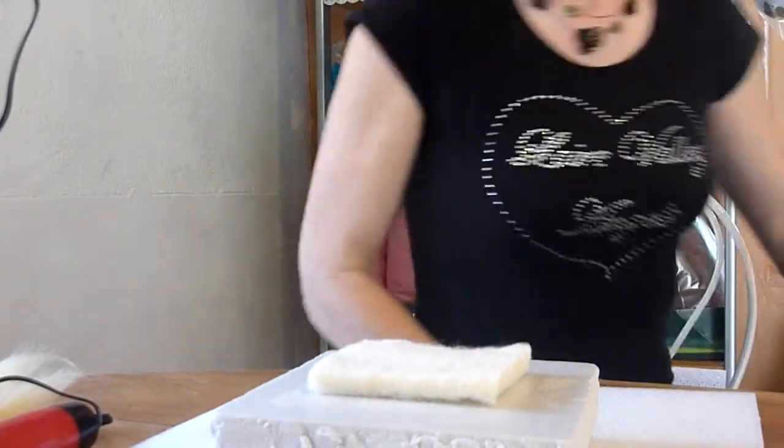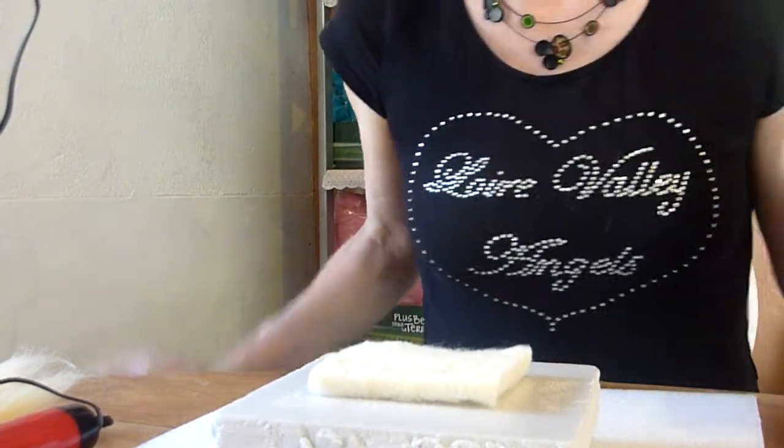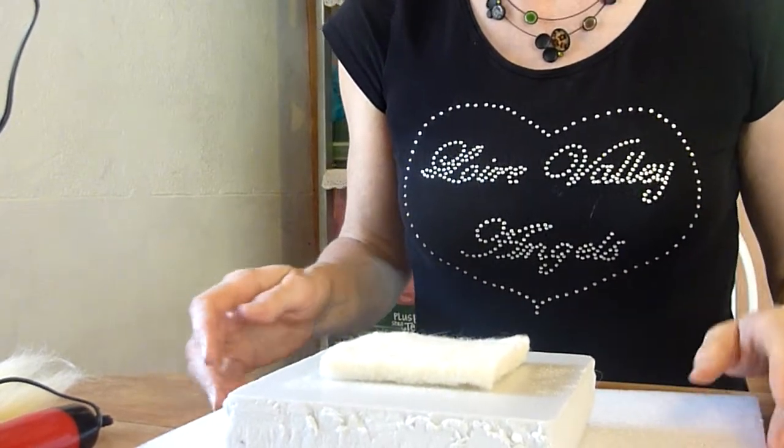Hello, it's Clare coming to you from Loire Valley Angels and Clare Le Petit, your Sculpture Needle Felting Shop. I wanted to show you a few new products that have just come out.